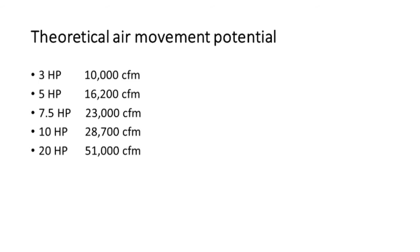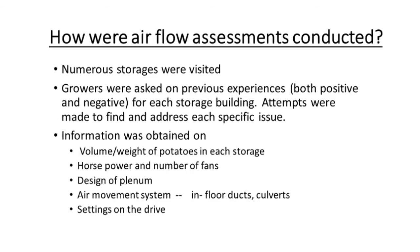A very important aspect of successful storage is theoretical air movement versus the real air movement. Manufacturers tell us for the different horsepower fans how many cubic feet per minute of air they should move. So we visited different storages and asked growers about their positive and negative experiences. We started to look at the volume of potatoes in the building, the horsepower and number of fans, the design of the plenum, the design of the air movement system, and the settings on the drive. We saw quite a few problems that needed to be corrected.